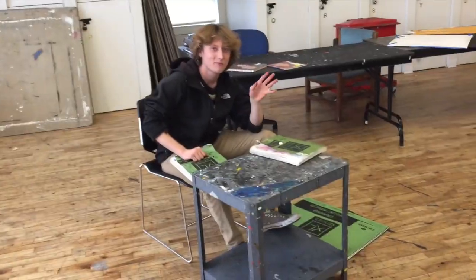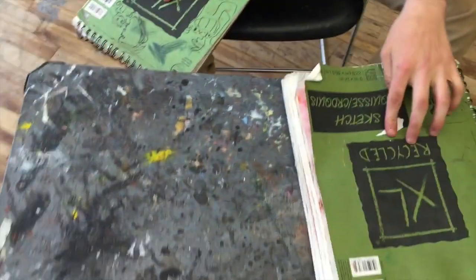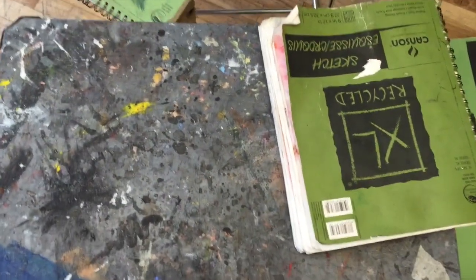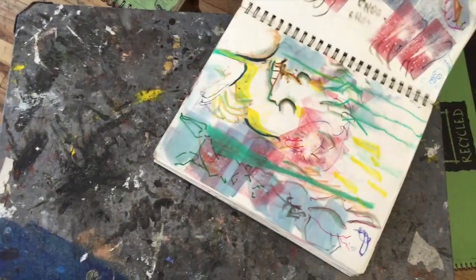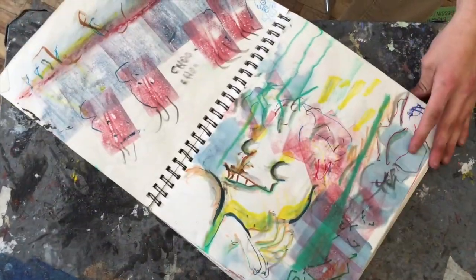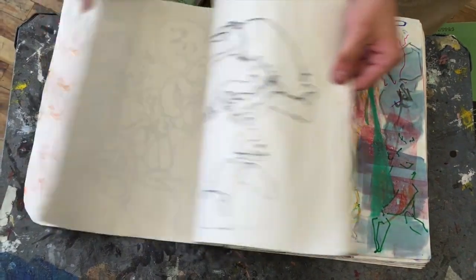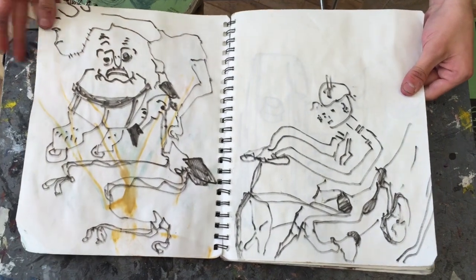Hey everyone, it's Matt from DrawingTutorialsOnline.com. We've got Jack's sketchbooks and Jack has been up to craziness again. Now Jack has gotten a nuts reaction to his sketchbooks — love them or hate them, I personally think they are pretty incredible. What I really like about Jack's sketchbooks is that they're so completely different to anything that I would ever contemplate doing, because I just don't have the vision to do all this.